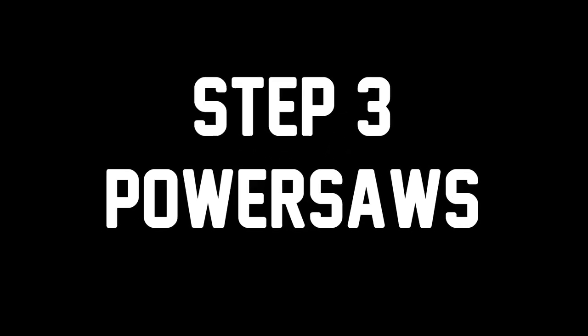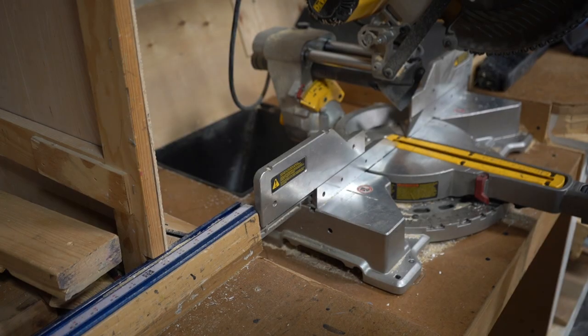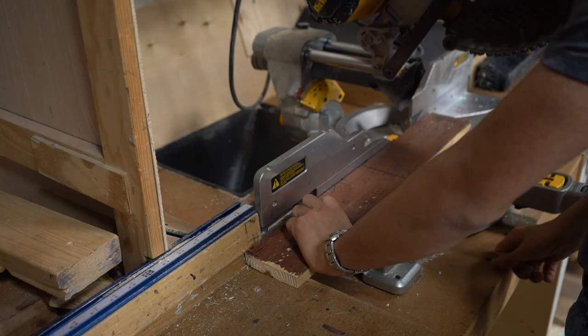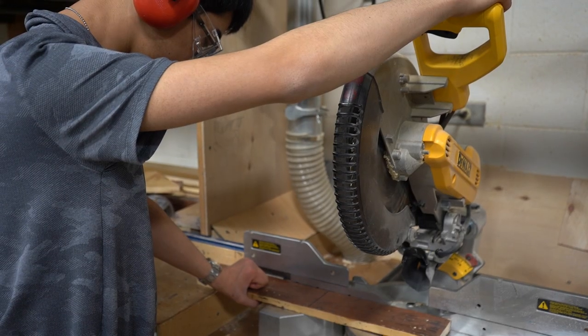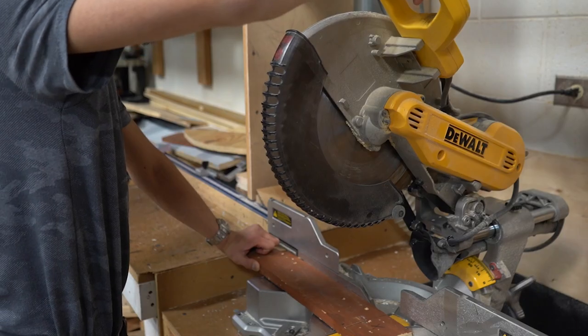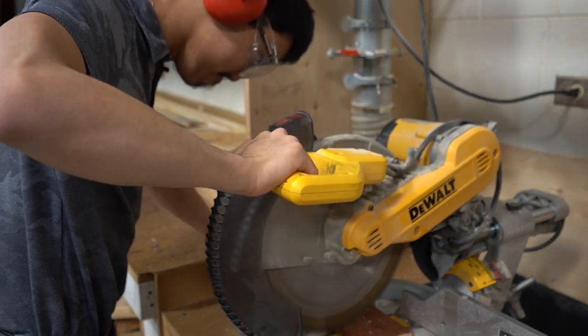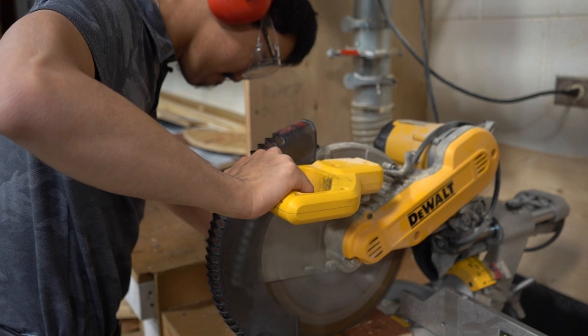Next, we will review some safety tips specific to operating power saws. First, you will want to place your wood so that it sits flush against the back of the guide. Then you will want to position your hands, as seen here, with enough distance from the blade to avoid the blade from making contact with your fingers. When you go to make a cut, be sure to start the blade with some distance from the wood to prevent the wood from kicking back at you.